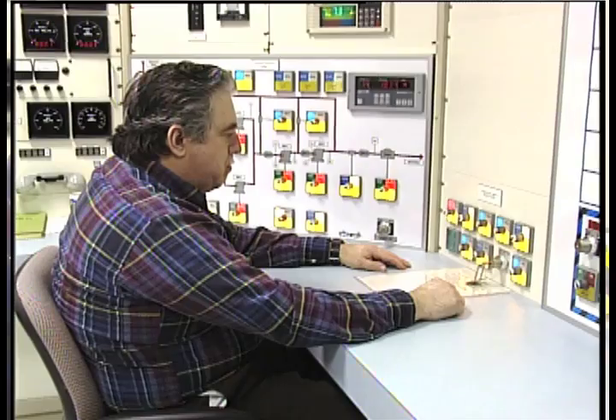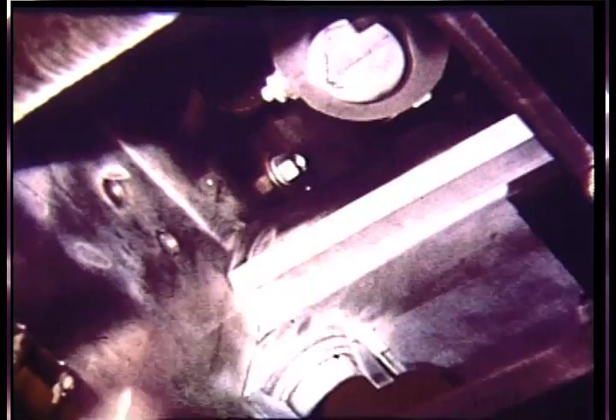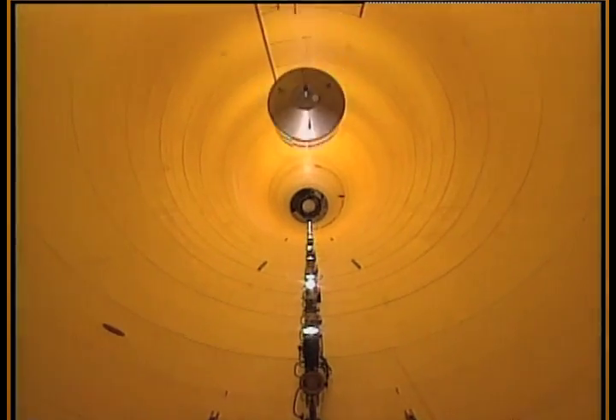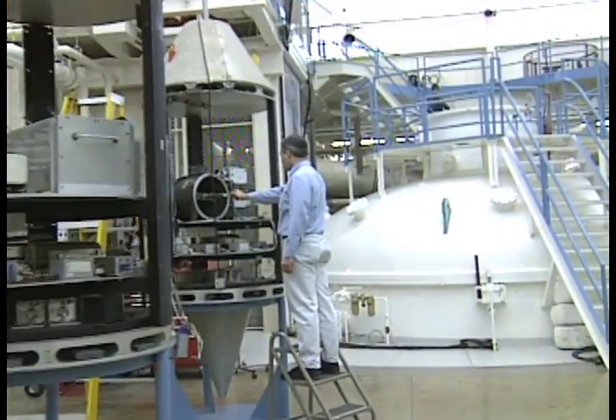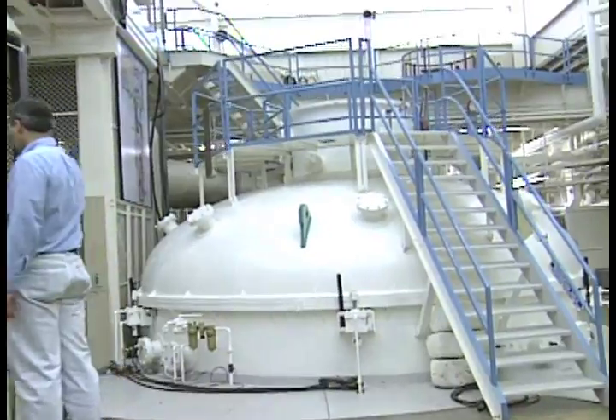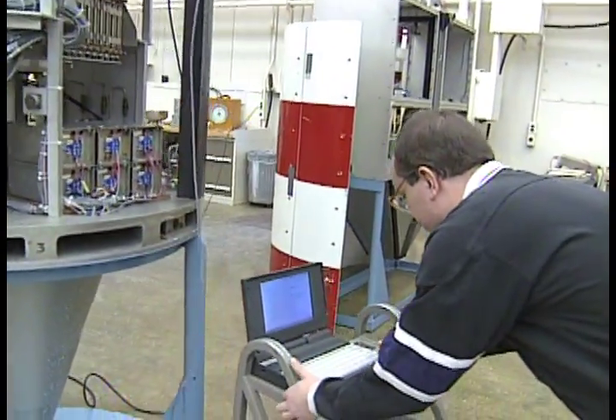Hi, I'm John and this is NASA Now. Three, two, one, drop. Creating an environment on Earth that truly represents the properties found in outer space is no easy task. We'll visit the Microgravity Research Facility in Cleveland, Ohio to see what it takes to test objects in a pre-fall environment.